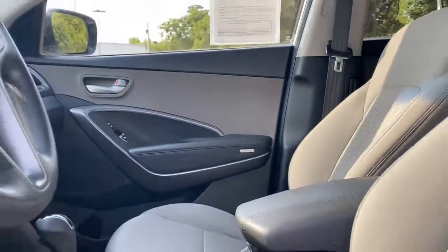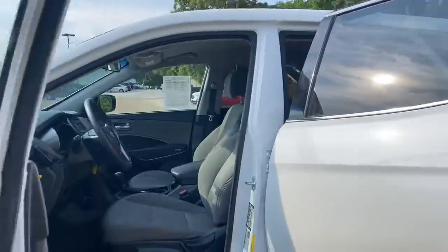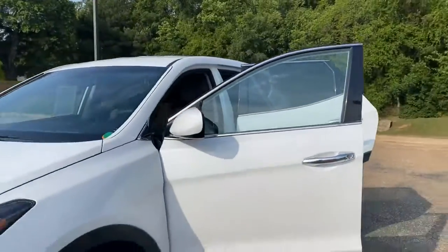For more beautiful cars like this, please visit chrismeyers.com today. That's chrismeyers.com.